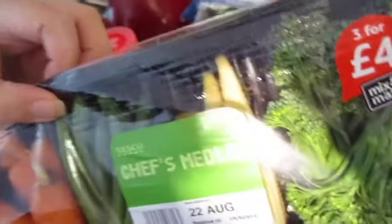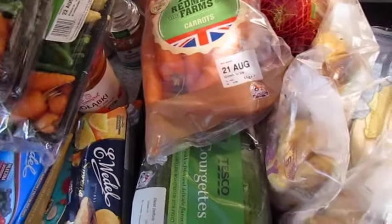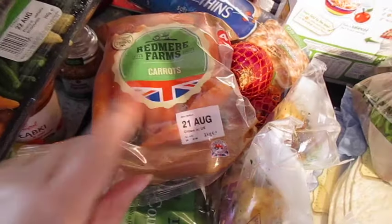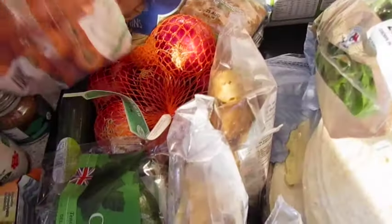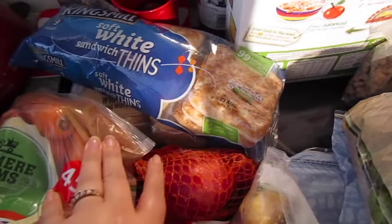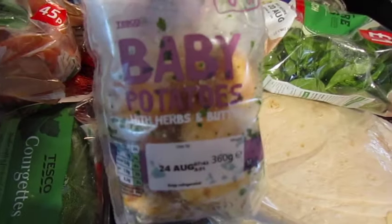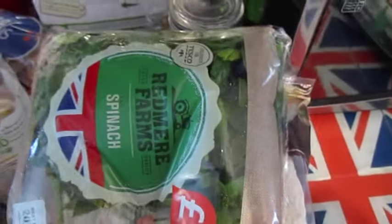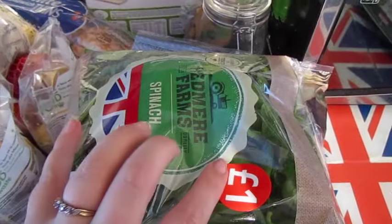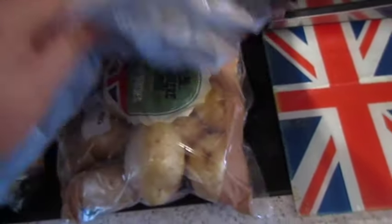We've got three packs of the chef's medley — it has carrots, green beans, baby corn and long stem broccoli. Three of those. I've also got three packs of carrots, but you can't use these for carrot sticks, so there are both. A bag of onions, a cucumber, some courgettes, some cherry tomatoes, some Kings Mill soft sandwich thins. Underneath there are some breakfast muffins, three packs of baby potatoes with herbs and butter, a bag of spinach — though the bag's a bit blown and some of the spinach already looks a bit off, so it won't last very long. I didn't think I ordered two but I've ended up with two packs of wraps and a big bag of potatoes.